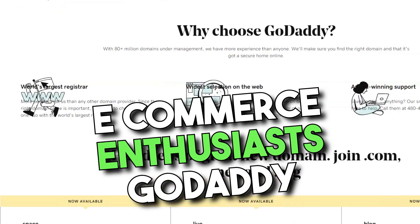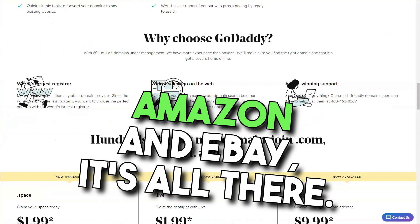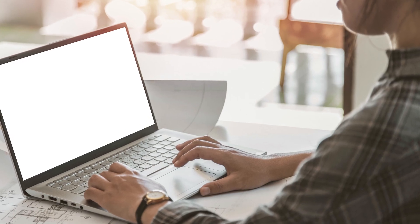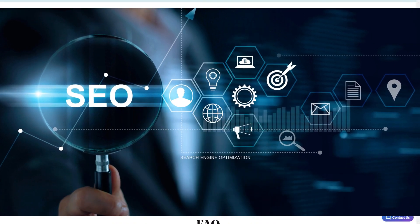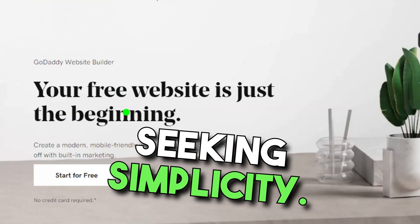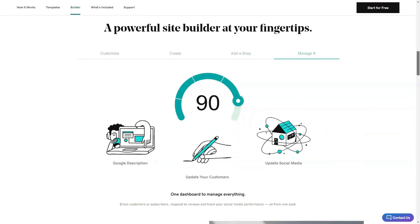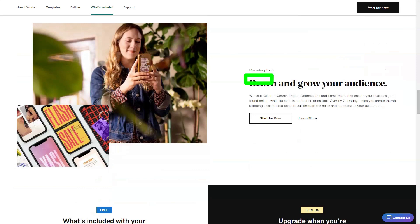E-commerce enthusiasts — GoDaddy has you covered. From product listings to shipping options and integrations with platforms like Amazon and eBay, it's all there. But note: the full online store feature is exclusive to the top-tier plan. Another highlight is the email marketing tool — sending out newsletters or promotional emails was a cinch. And for SEO, GoDaddy offers a handy wizard to make your site search-engine friendly. In conclusion, GoDaddy Websites Plus Marketing is a solid choice for those seeking simplicity, but customization junkies may find it wanting. Every great journey starts with a single click.